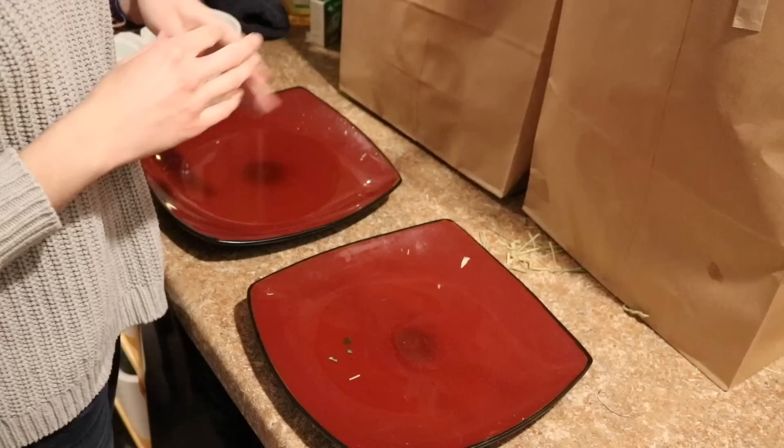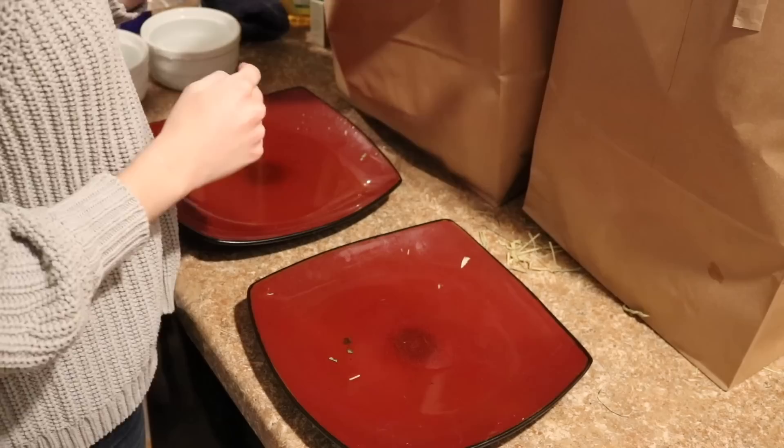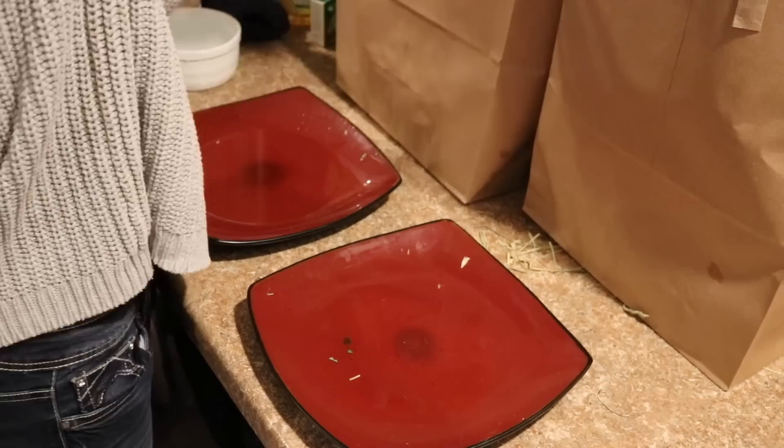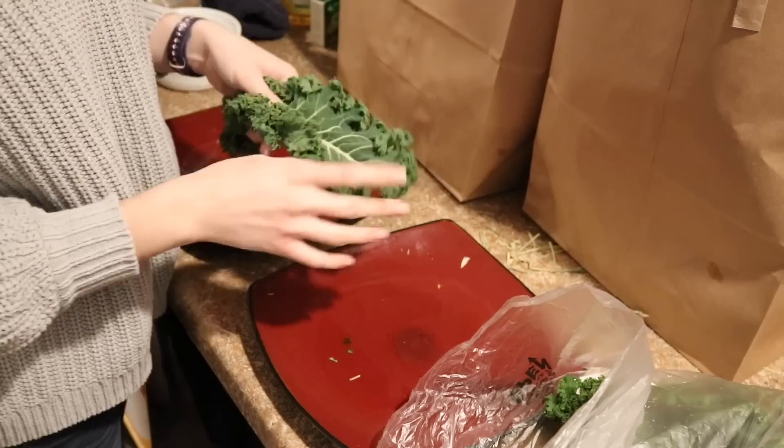Now it is time for the bunnies' dinner, and I got groceries at the grocery store, so I was able to pick up some new veggies for the bunnies for tonight's salad. The first thing I got was more kale — they were having a sale on kale, which kind of rhymes — but I decided to get some more since they absolutely love it.